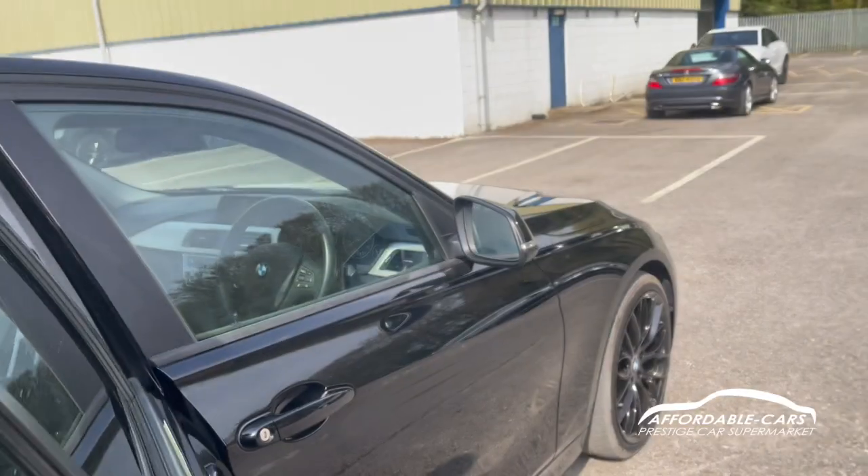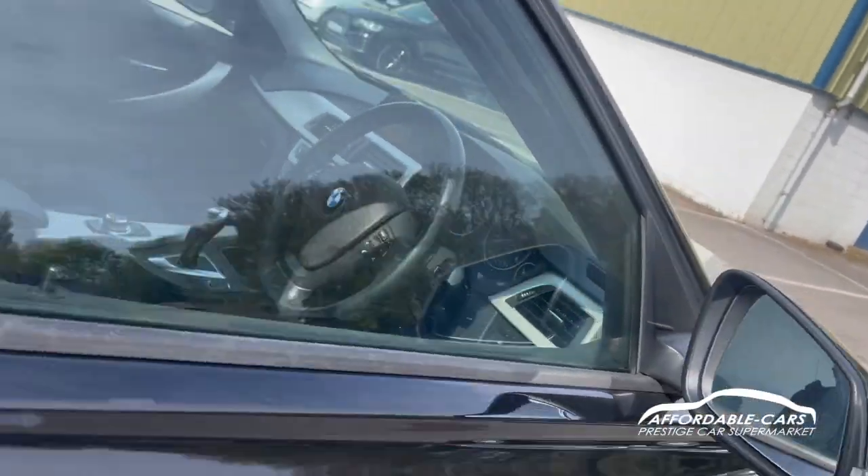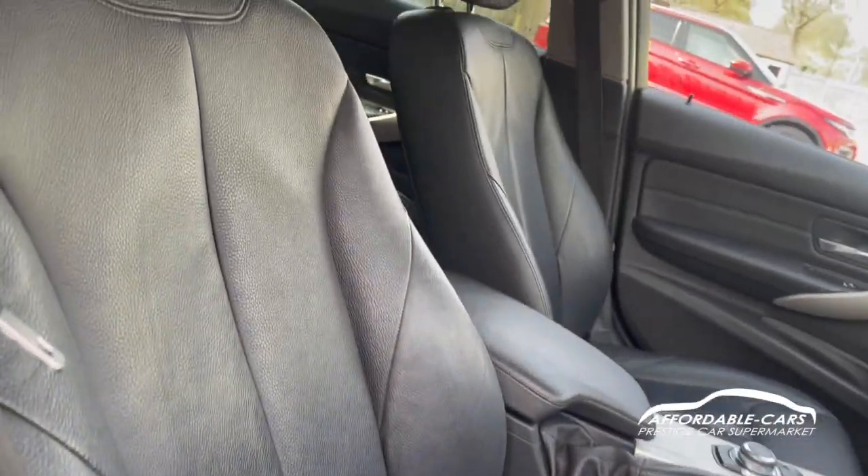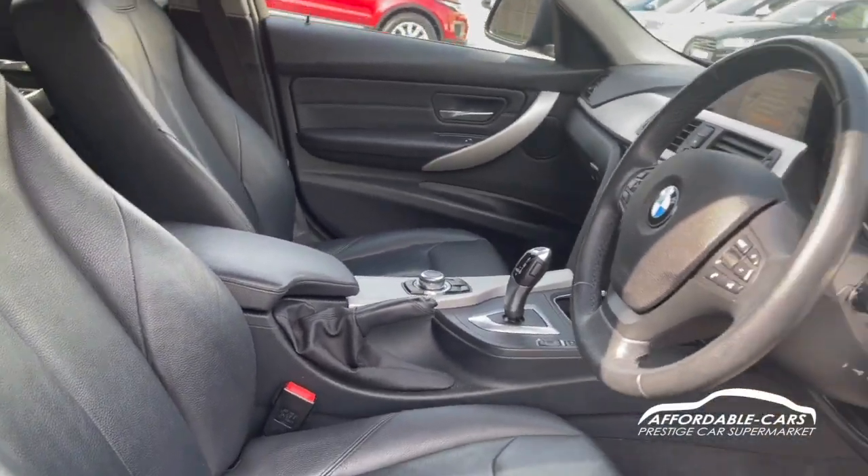Getting into the driving seat, it's the same style seats but with a bit more lumbar support, which hugs you nicely. These are also heated seats, which is a really nice touch.